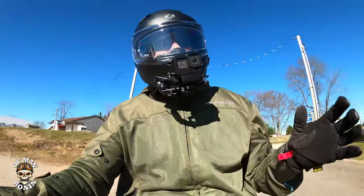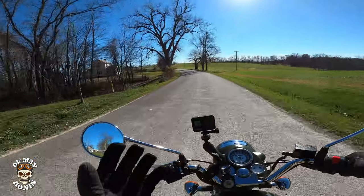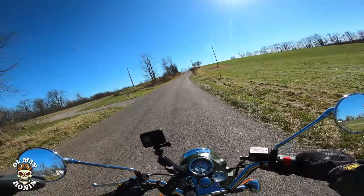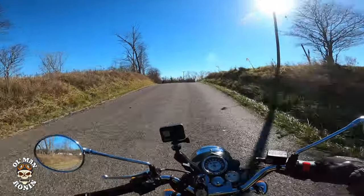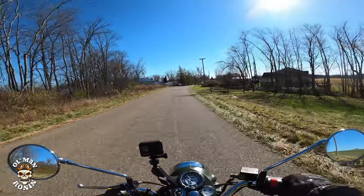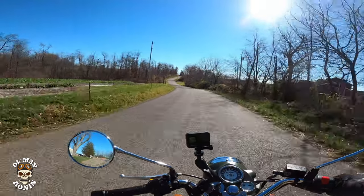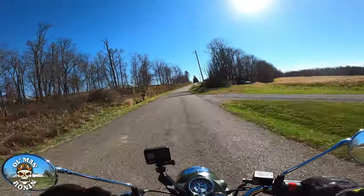We parked the Classic 350s out front and had a crowd of folks come around saying how much they loved the way the motorcycle looked. When we said it was brand new and you could buy one for under five grand with a three-year warranty, they freaked out. I think that's one of the reasons Royal Enfield is getting such a hard look from motorcycle buyers worldwide, particularly in the United States.